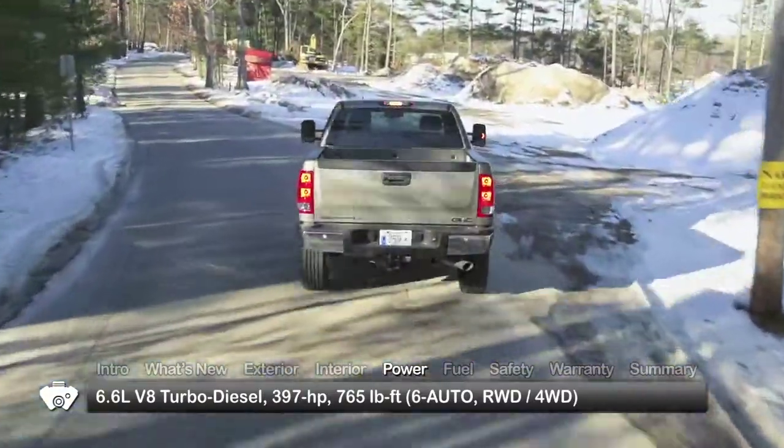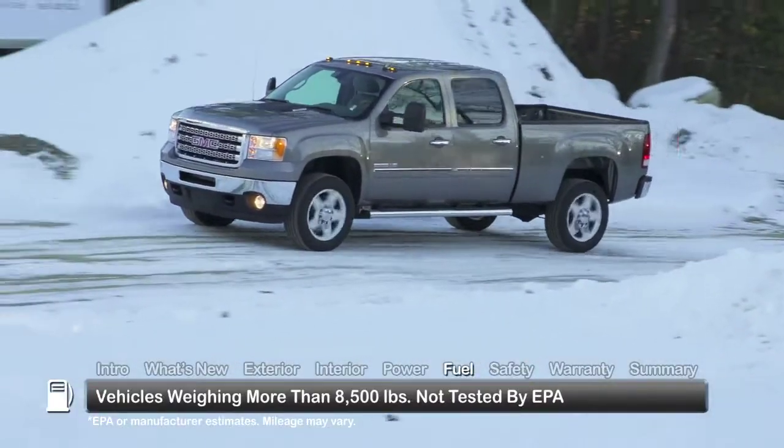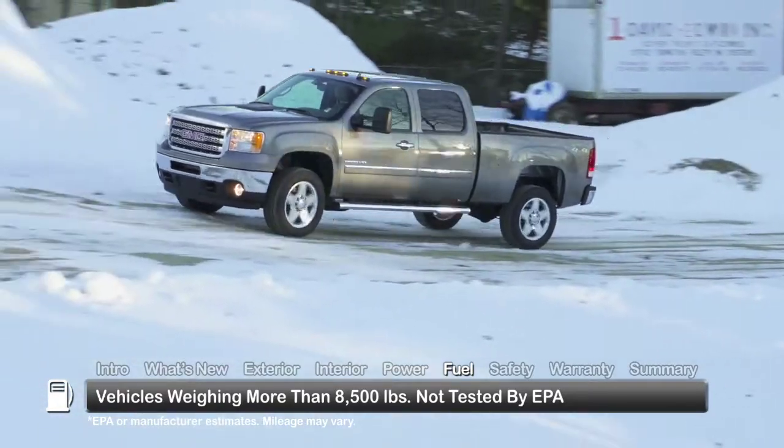All models are available with either rear-wheel drive or four-wheel drive. The EPA does not issue fuel economy estimates for trucks weighing more than 8,500 pounds.